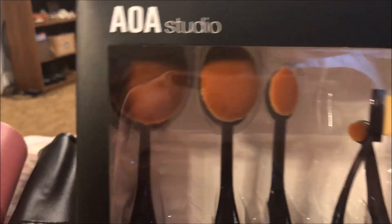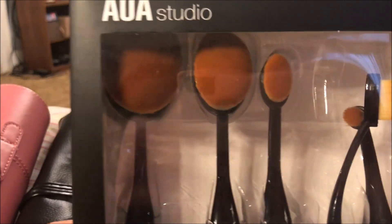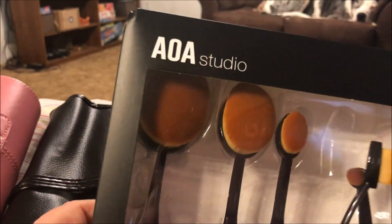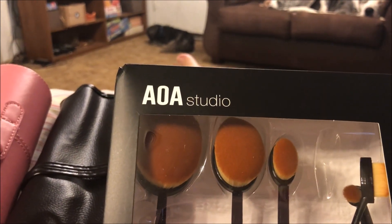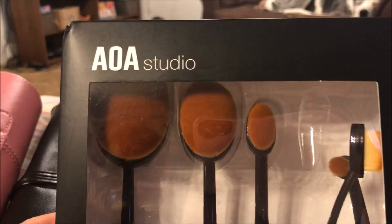These oval brushes by AOA Studio are also from the PawPaw program and help animals in need. I've been wanting to try some oval brushes — I have a few from a little set I got from Moda and I really like them, so I thought I would try these out.